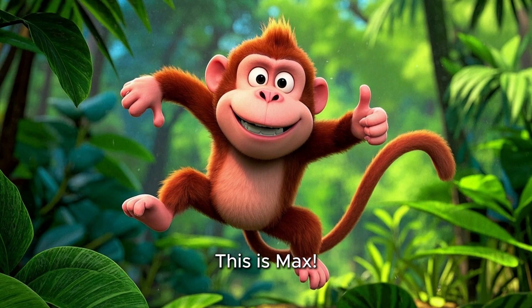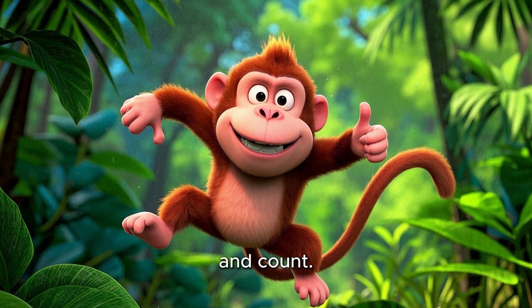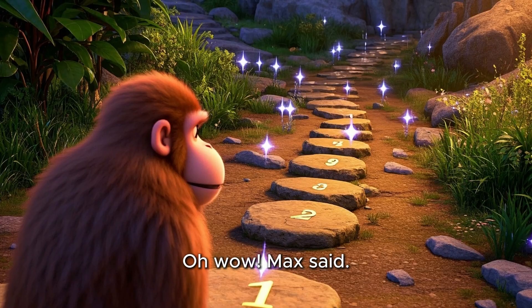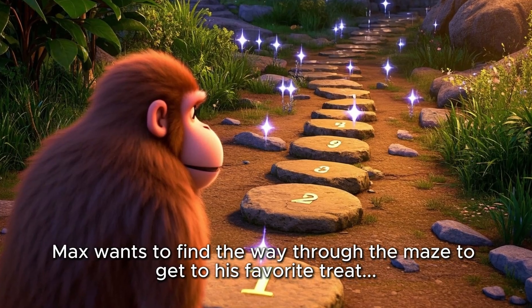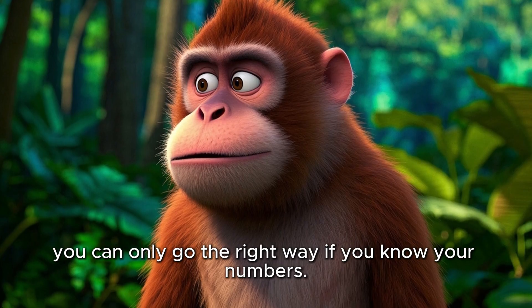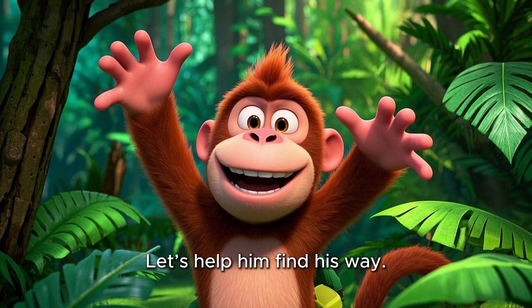This is Max. Max is a funny monkey who loves to jump, play, and count. One day, Max found a shiny path made of numbers. "Oh wow," Max said, "It's a number maze." Max wants to find a way through the maze to get to his favorite treat, bananas. But the maze has a trick — you can only go the right way if you know your numbers. Can you help Max? Great, let's help him find his way.